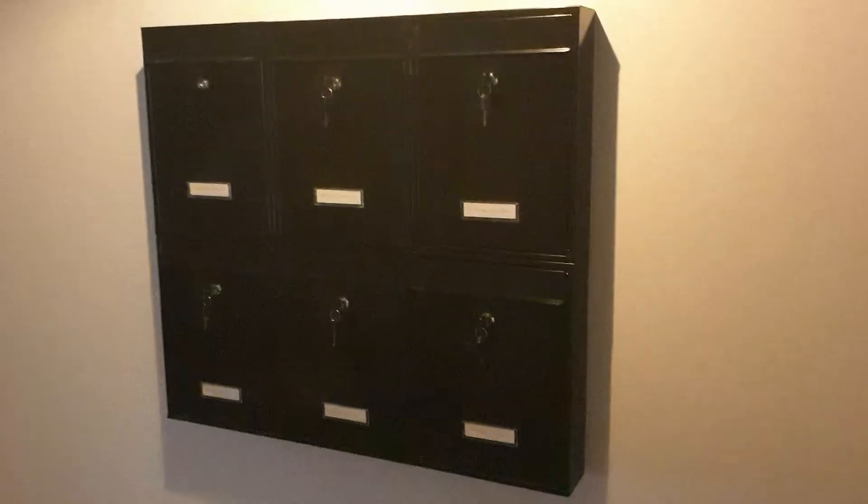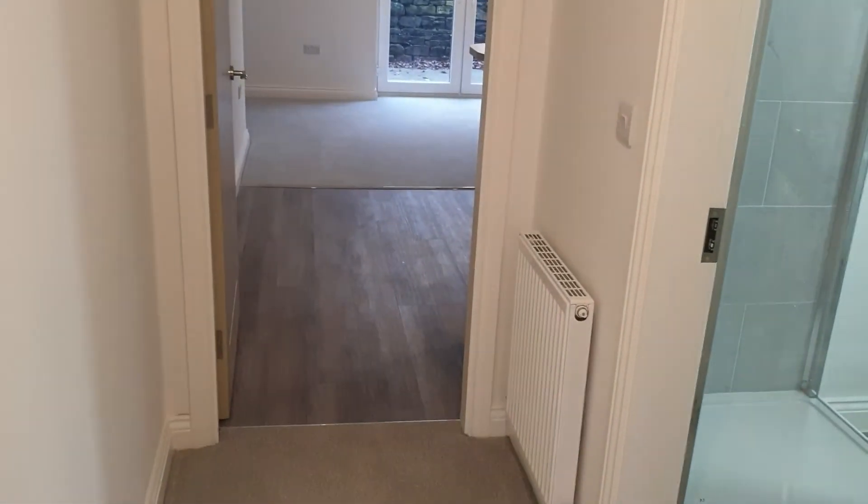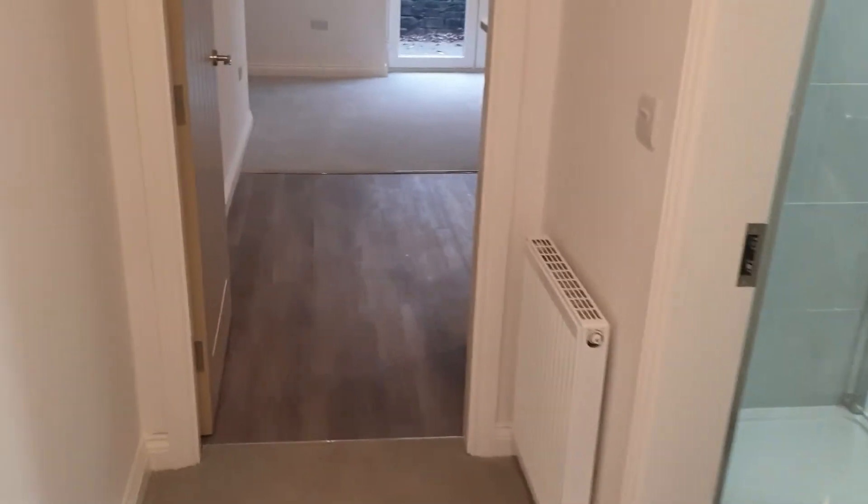There's no power in the storage cupboard, but it's a good little space for storing coats, outside equipment, vacuums, that kind of stuff. You've got your letterboxes there, and that's the meter cupboard. There's gas and electric to the building because it has gas central heating with a combi boiler, which does your heating and hot water on demand.